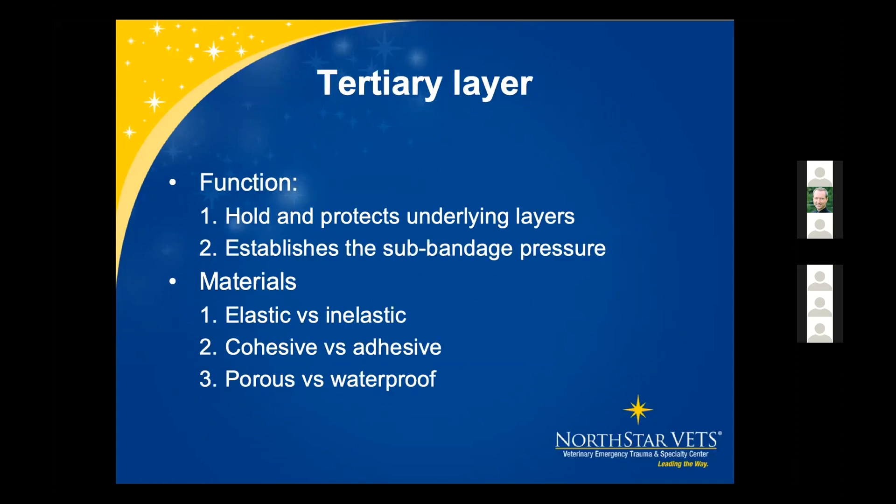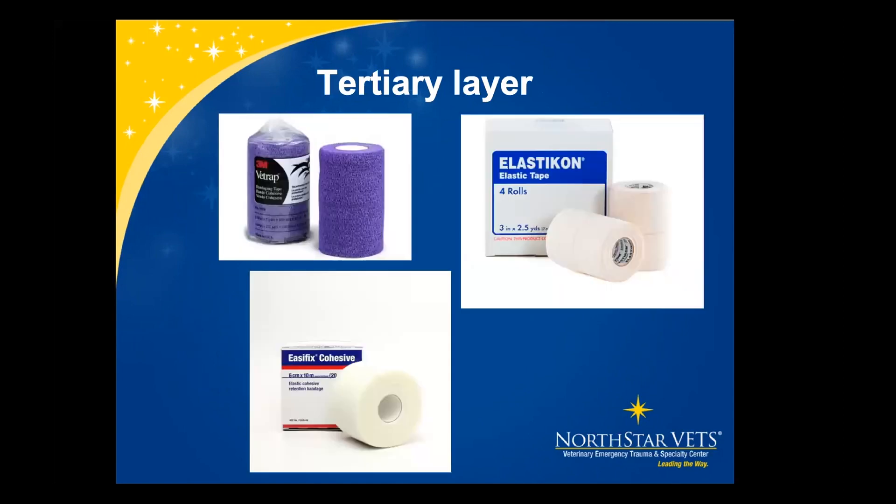The tertiary layer functions to hold and protect underlying layers and establishes sub-bandage pressure. Materials used are elastic, inelastic, cohesive versus adhesive, and porous or waterproof. The most common are Vet Wrap, Elasticon, and Easy Fix.